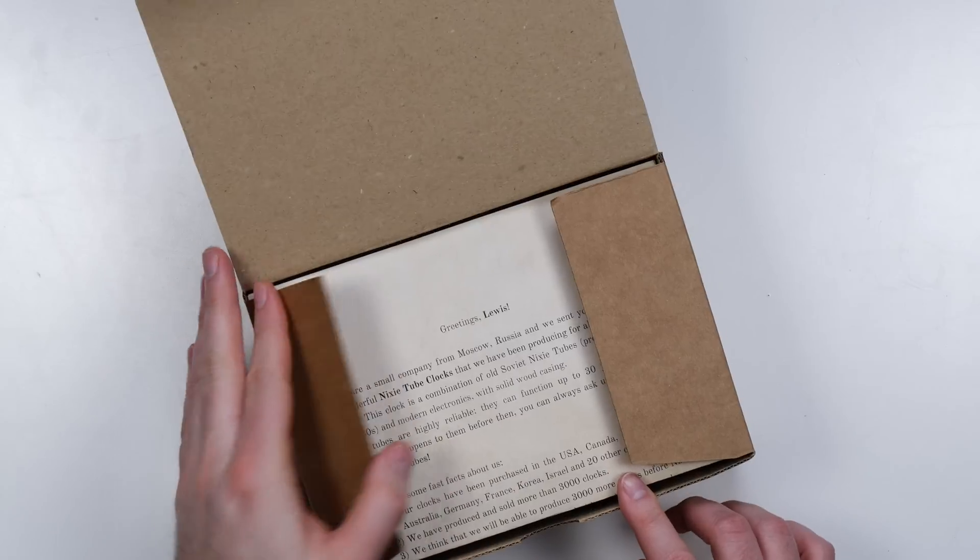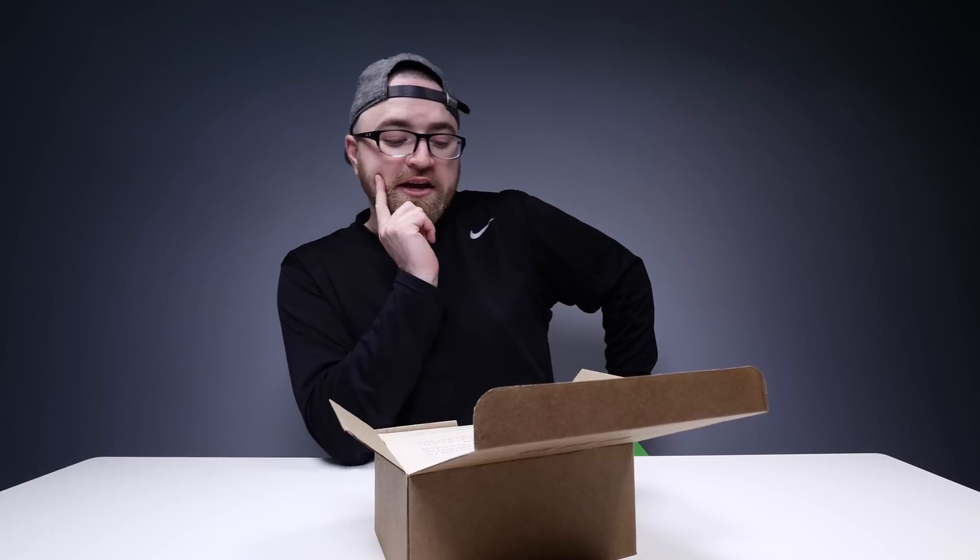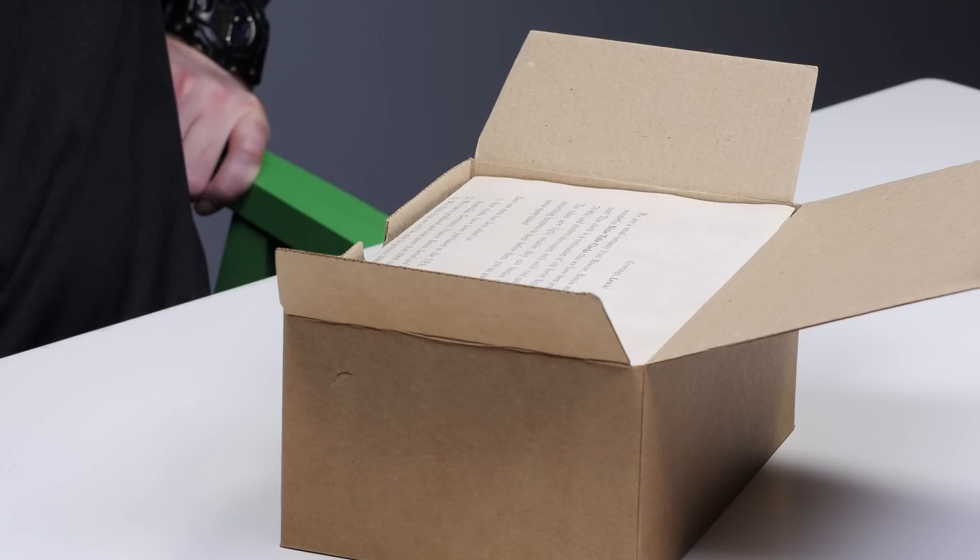I was not expecting this, but I am pleasantly surprised. Greetings Lewis. We are a small company from Moscow, Russia. This clock is a combination of old Soviet Nixie tubes produced in the 70s and 80s, and the tubes are highly reliable — they can function up to 30 years.